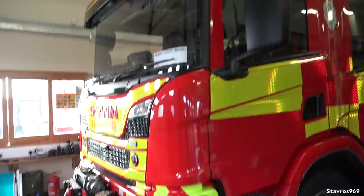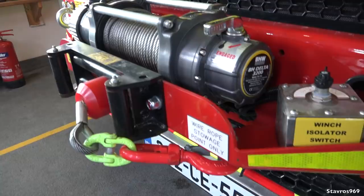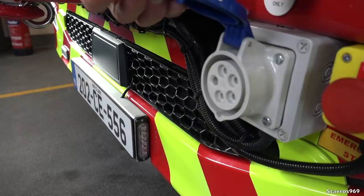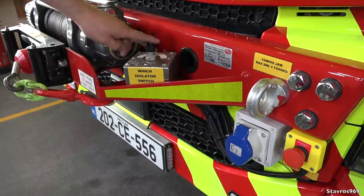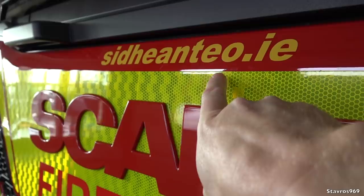Well, first of all Stavros, you're welcome to Shannon Fire Station. We're going to be looking at the new P320 appliance. What we're going to do, since we're here at the front, we may as well have a look at the winch. So this winch is rated for about two and a half ton, but to be safer about it, we generally operate it as if it was a one-ton winch. This is where we plug in the controls. We have emergency stops on both sides, but even with the controls plugged in, they won't operate unless we activate the isolator switch.